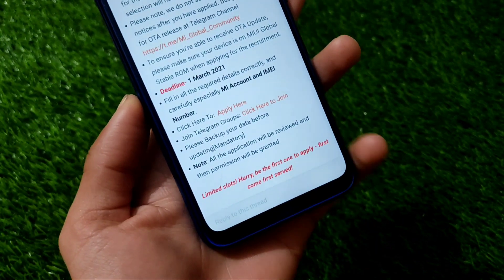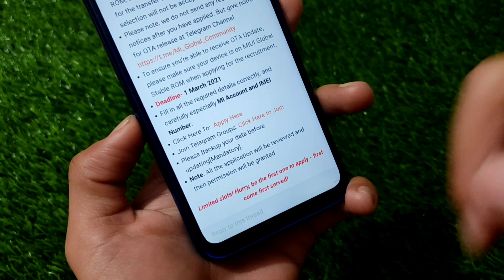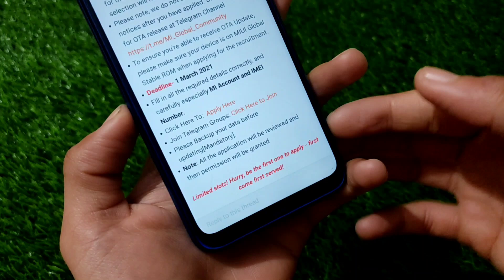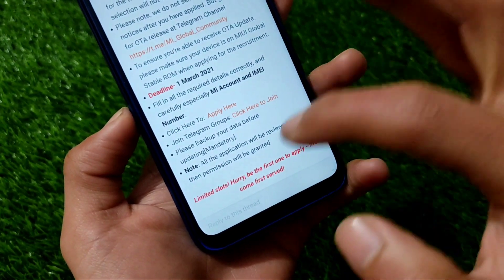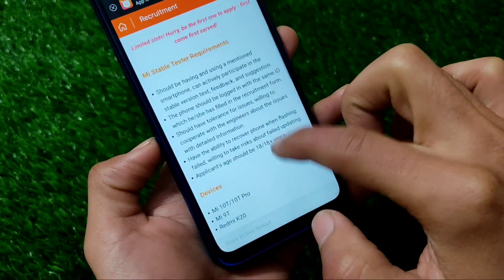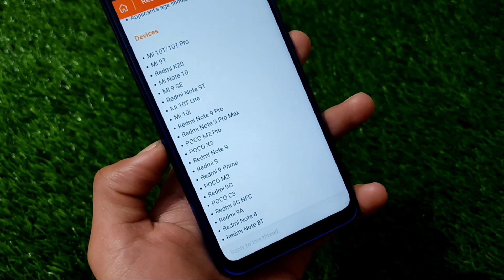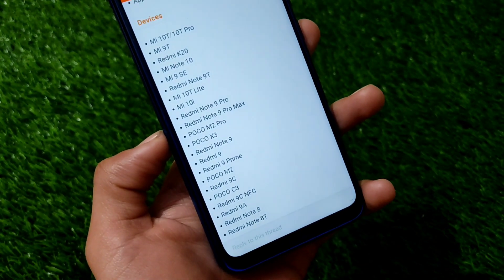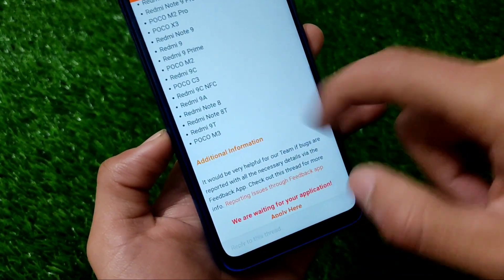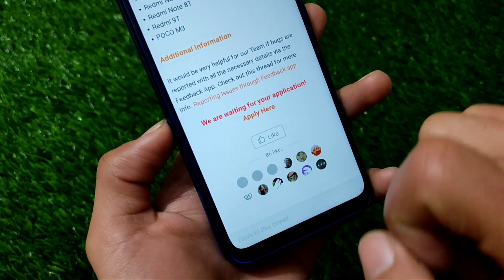You will get the OTA updates maybe after April or May, or maybe very soon. All the required details you need to fill in correctly, like your MI account and IMEI number. There are limited slots, so be the first one to apply — first come, first served. The supported devices include the Mi 10T, 10T Pro, 9T, K20, Note 10, 9S, Note 9 Pro, Note 8, and many more.